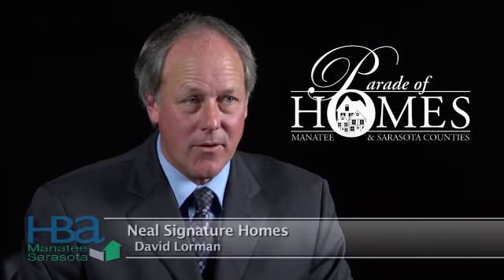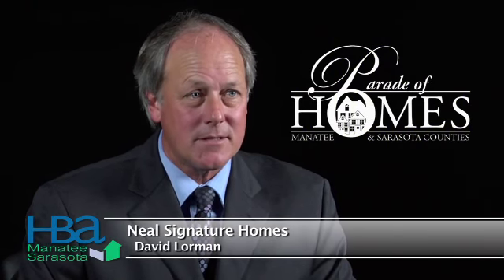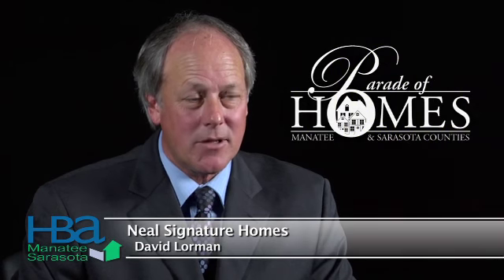I would like to personally invite you to our new Sarantino model in Secret Harbor in Country Club East. The model is open Monday through Saturday from 10 a.m. to 5:30 p.m., and on Sunday from 12 to 5 p.m. Please take the opportunity to see this great model in Country Club East.